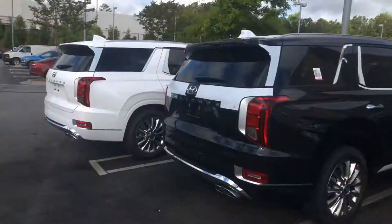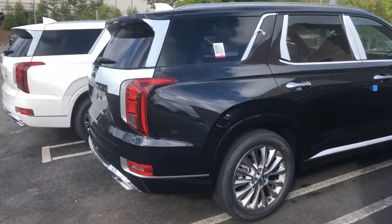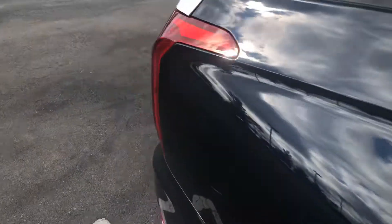Hey, Jason, Marquise Williams here at Ali Hyundai. Just want to show you a quick video of two more Palisade Limiteds that we just got in today. This is the Moonlight Cloud color — it's basically a navy blue color of the Palisade Limited — and it has black leather interior.